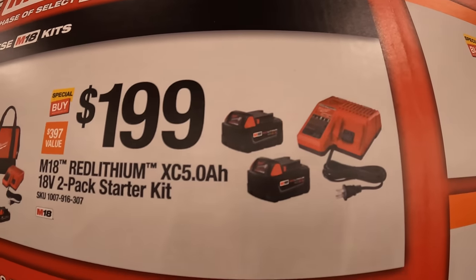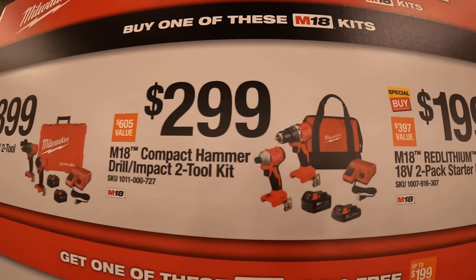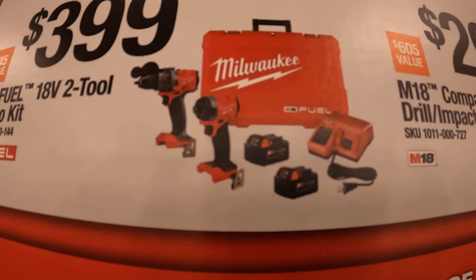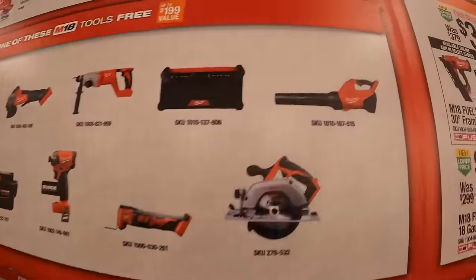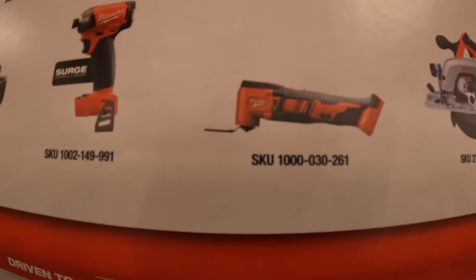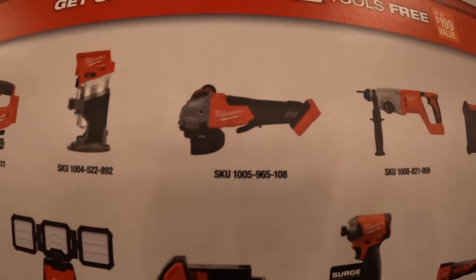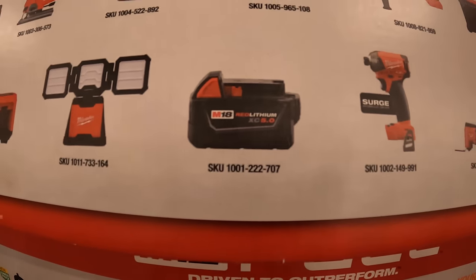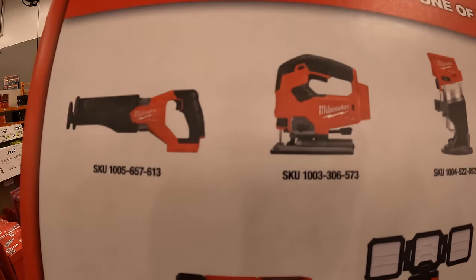$199: you get two 5 amp-hour batteries and a charger plus one free tool. $299: the compact hammer drill and impact driver with two batteries, charger, and a bag plus one free tool. $399: the two-tool combo kit with the Gen 4 hammer drill and impact driver, two 5 amp-hour batteries, charger, and a hard case plus one free tool. Free tool choices include a blower, five-and-a-half or six-and-a-half inch circular saw, oscillating tool, job site radio, SDS rotary hammer, paddle switch angle grinder, hydraulic surge impact driver, additional 5 amp-hour battery, work area light, inflator, full-size reciprocating saw, D-handle jigsaw, and a trim router.